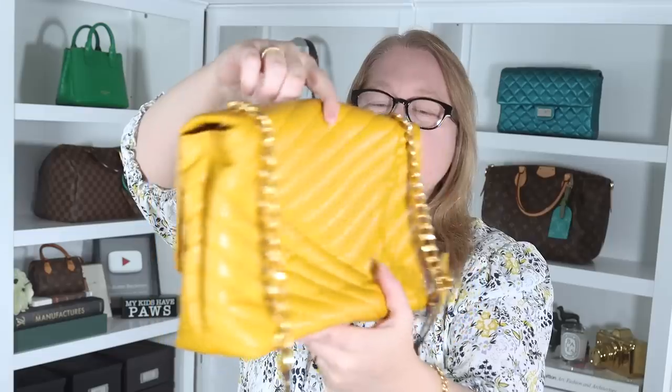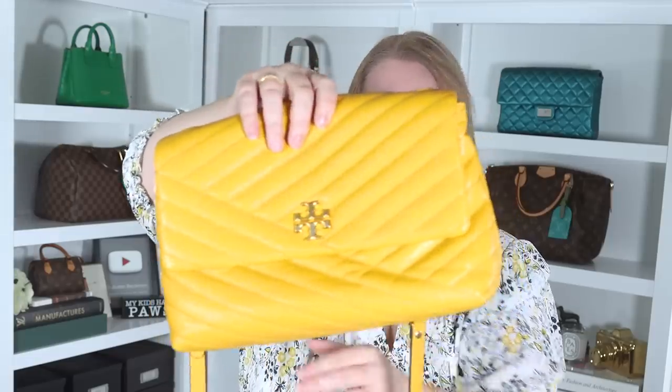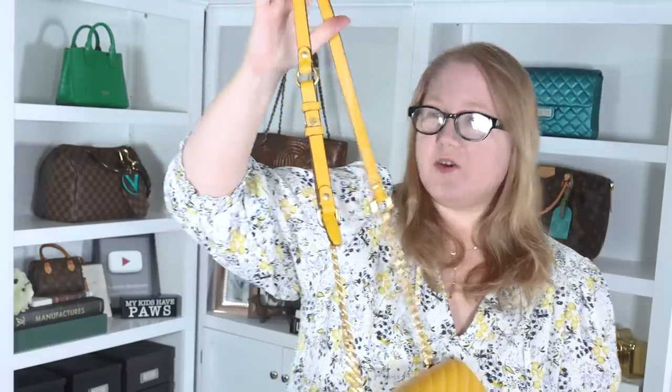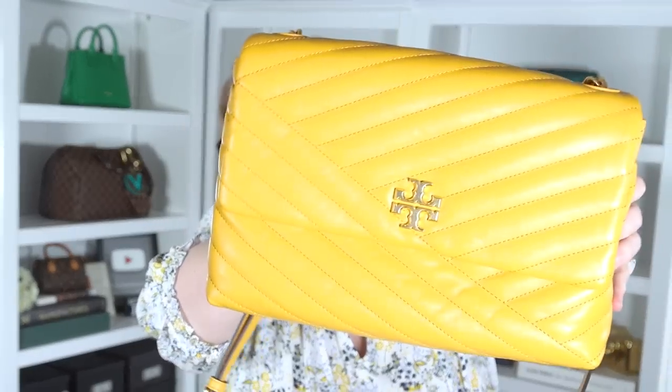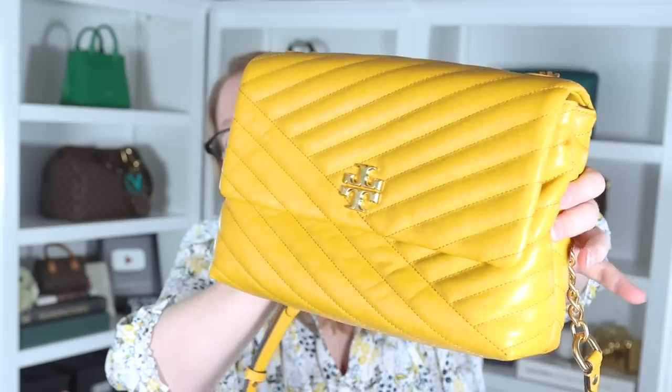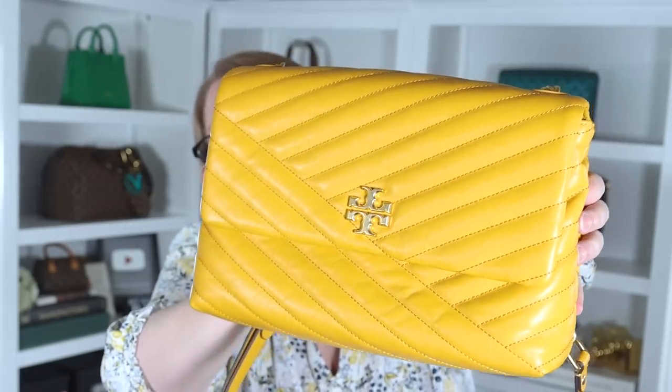This is the Tory Burch Kira bag, and I have another one of these I need to grab and compare, because maybe I'm just getting it confused with the Rebecca Minkoff Edie bag, but I see some things that are different than I wasn't quite expecting. This color yellow is exactly what I wanted. I was worried it would be too much of a bright yellow, but it's really more of a mustardy yellow with some orange in it. I'll have to compare it to some other yellows so you can see the difference.